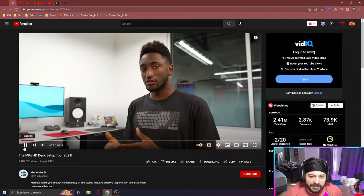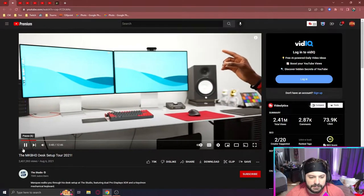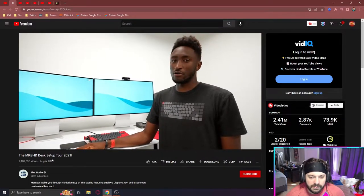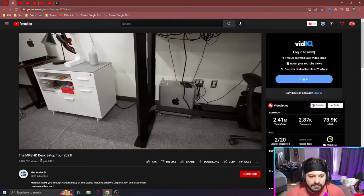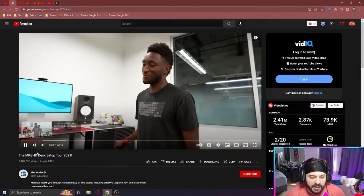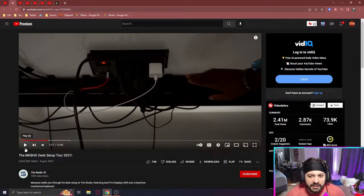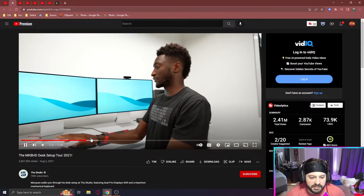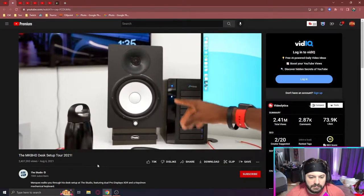Next up we got Marquise Brownlee. I don't watch him as much as I watch PewDiePie, but obviously most of you should know who he is. Very clean, extremely clean. I'm not super into standing desks, but it can go down. There's a bunch of power and all the things on the desk. I was expecting a lot better cable management from Marquise Brownlee since he's such a tech guy.